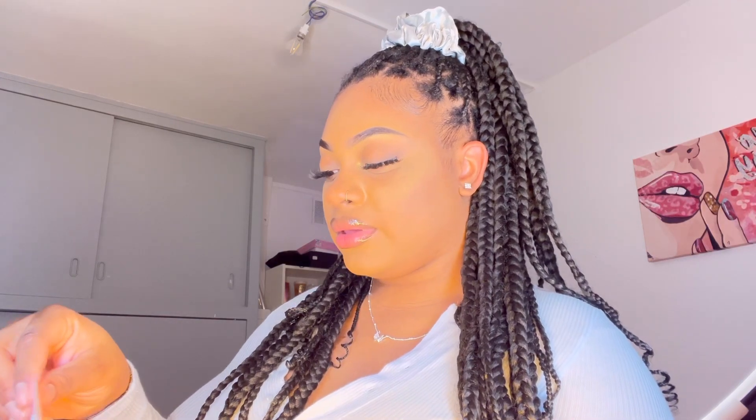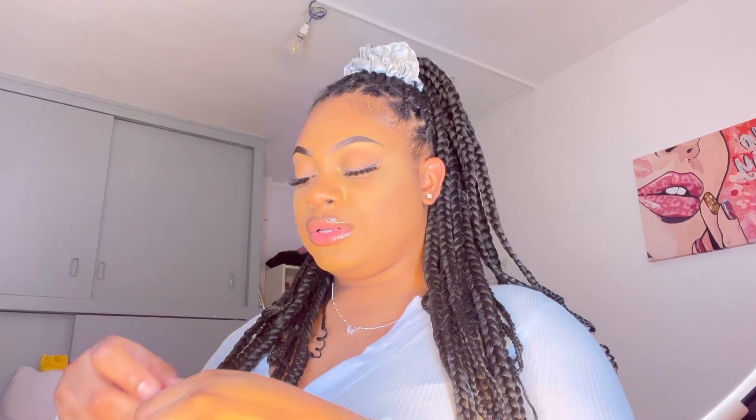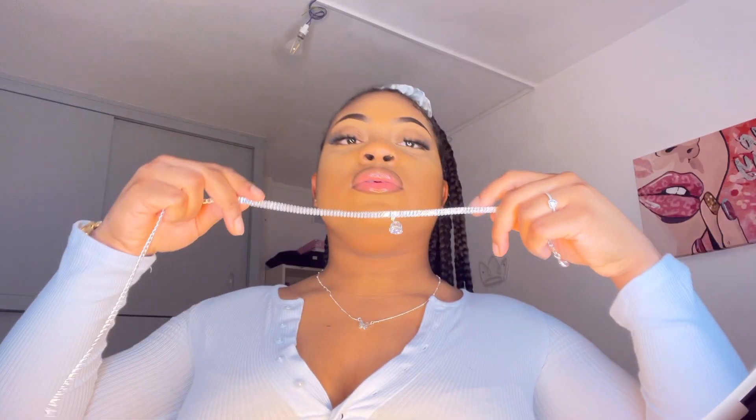Now this necklace has a good amount of weight to it — it's a choker-style necklace. Let me put it on — yes girl, this is so cute! Oh my god, this is so cute, you need this in your life! I think I paid about nine dollars for this one — it was worth the purchase.